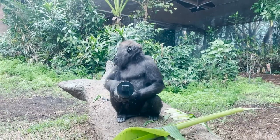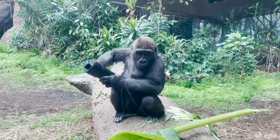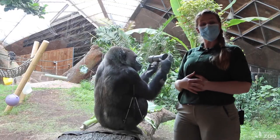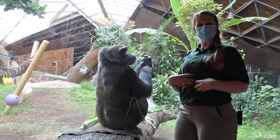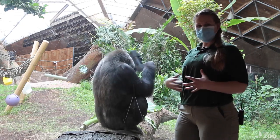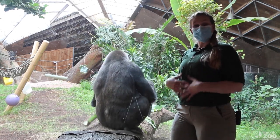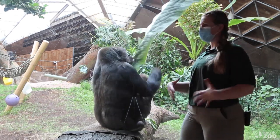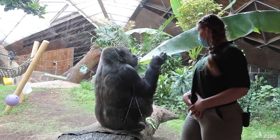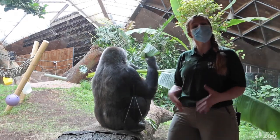Once they consume that food, it goes down through their esophagus and into their stomach, where chemical digestion works away with all those gastric juices. After that, the food passes down into their intestines. What you see here — sometimes you might think gorillas look fat, but that's not fat down there. That's a huge fermentation tank — that's their large intestines.